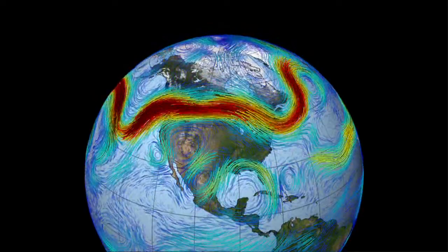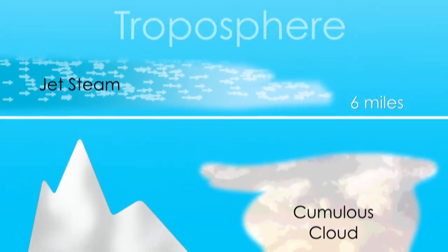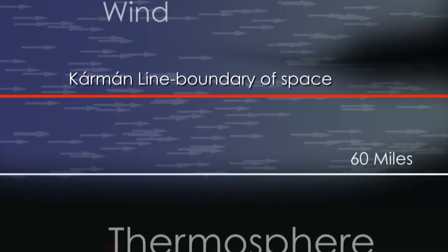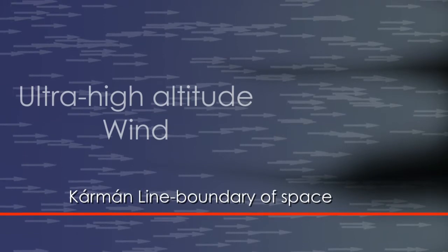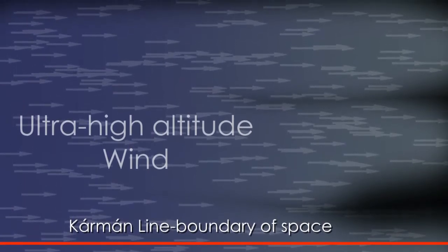The jet stream may be the best-known high-altitude air current, but it is not the only one. Measurements from the last 60 years and observations of the movement of space shuttle exhaust indicate that there is a region between 62 and 68 miles up that experiences wind speeds of 200 to 300 miles per hour. At that altitude, right on the official boundary of space, it is extremely hard to measure the wind because the atmosphere is so thin.